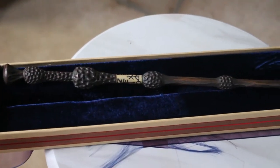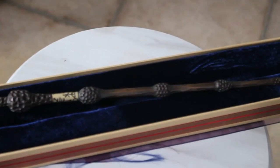Next I have the Elder Wand — the most powerful wand in the world. This is again the Noble Collection Elder Wand. So much detail, it feels absolutely amazing. Great quality and it has a good weight to it as well.